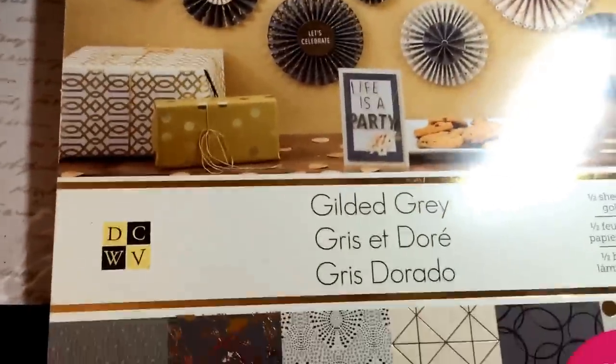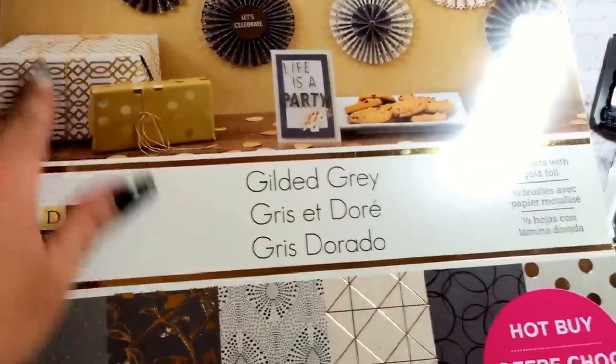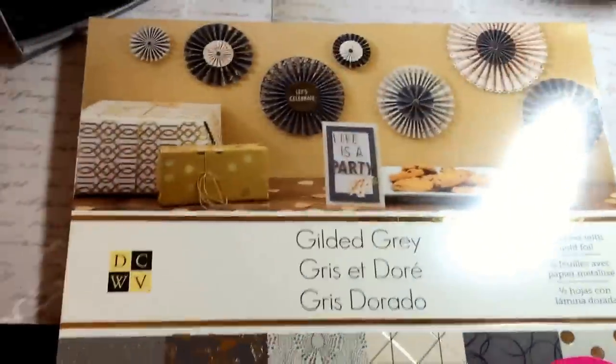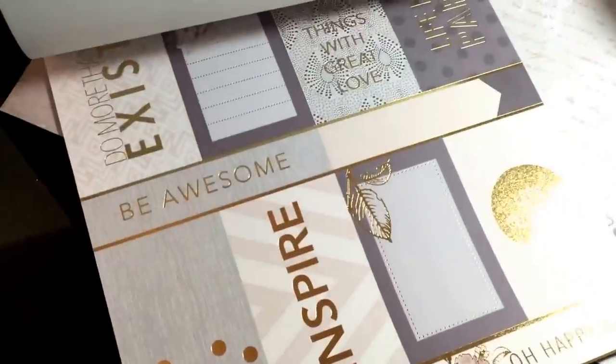The next items I'm going to show you are actually from Michaels. I didn't really get too much from Michaels, but I did want to share with you the other two paper pads I picked up. Did you need any more paper? But I don't have anything gray and it was $5.00, so I couldn't pass it up. This is the gilded gray stack - I took off the stickies so I can show you what was in here. I hadn't seen this one before in the $5.00 area. I think they started that sale on Sunday or Monday - the lowest prices of the season sale.